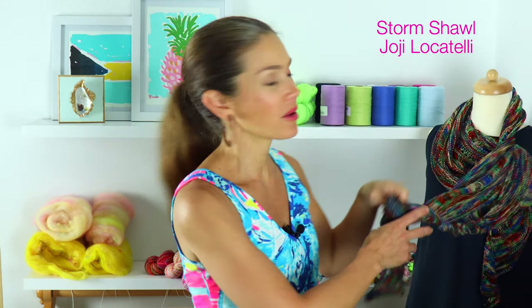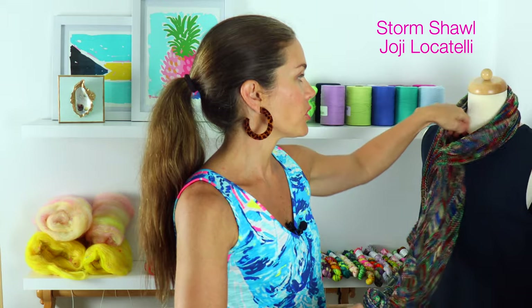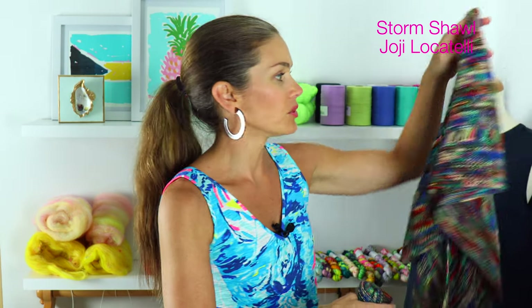As you can see on my mannequin, I have a new finished object that I am so excited to share with you. This is my Storm Shawl. This is a pattern by Hohe Ocatelli, and for those of you who've been watching for a while, you'll know I've been working on this for at least the past few episodes. I've been looking for great one-skein projects and I'm so happy I finally knit this — it's a beautiful shawl.